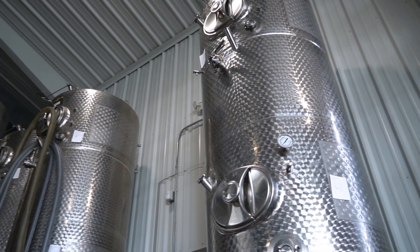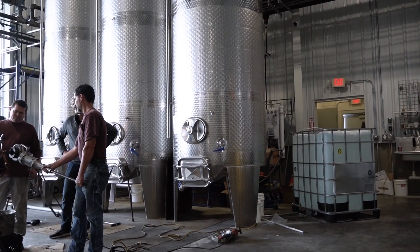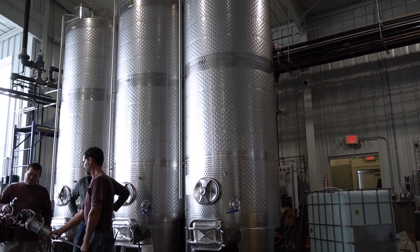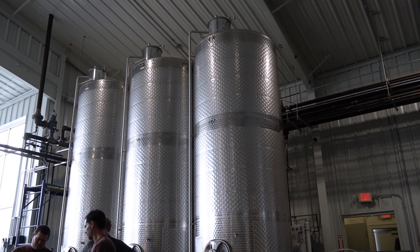Being an old winery from the 1970s, we have old facilities. Working with more wine and these tanks, we were able to engineer, design, and custom build two individual buildings. Because as old a facility as this is, ripping old tanks out and moving new tanks in is an engineering challenge.